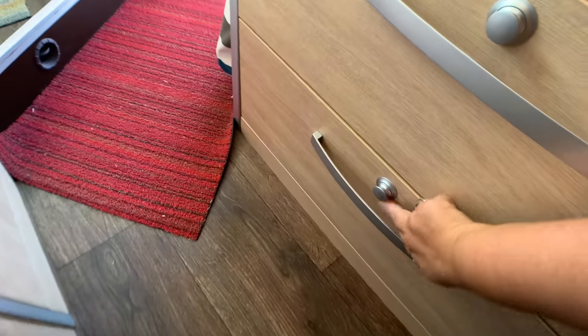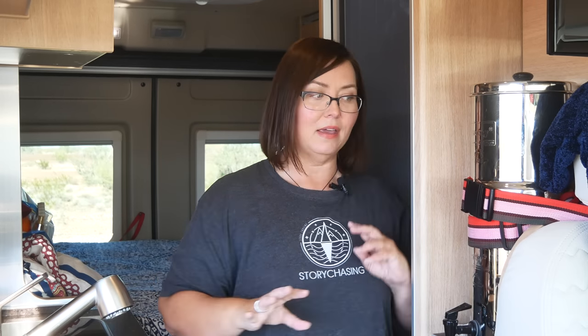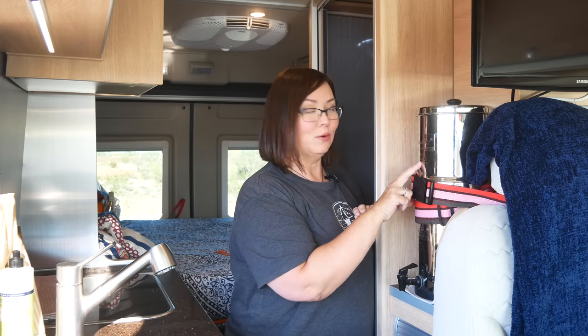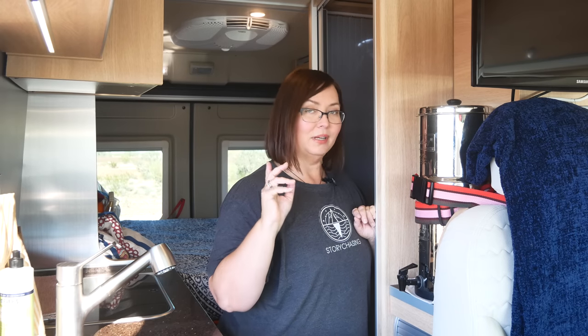Make sure you lock the drawers before driving — that is super essential. I've done it a couple of times where I forgot and as I turned a corner, bam, the whole thing came flying out. You can actually break your drawers doing that. Now I go through everywhere and check that all locks are locked and things are put up properly. I almost left the other day without my Berkey water filter strapped in — that would have been a complete disaster.